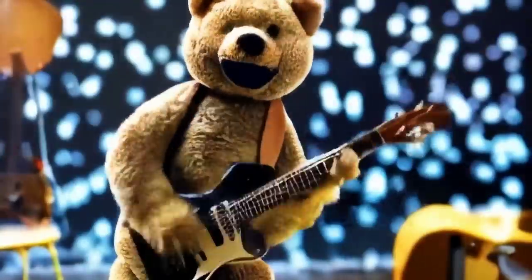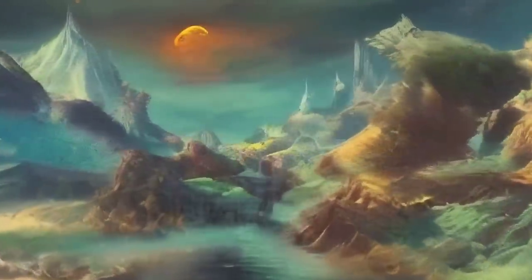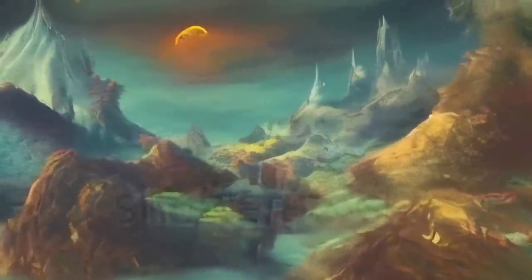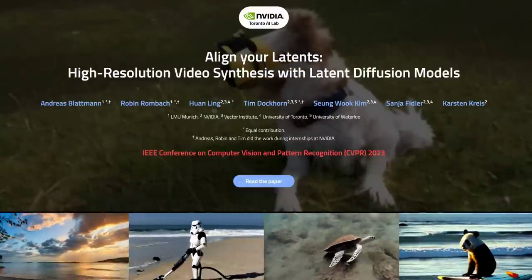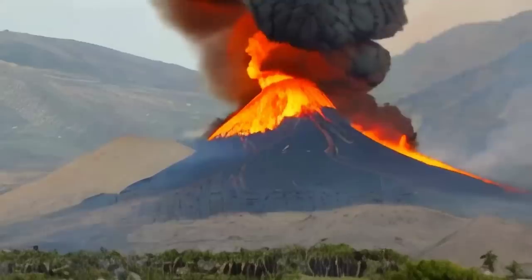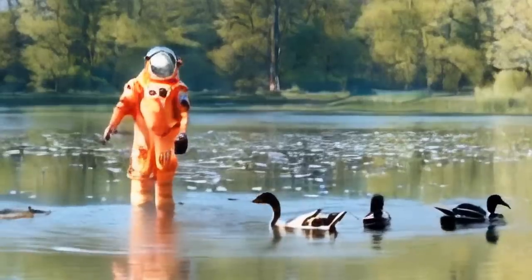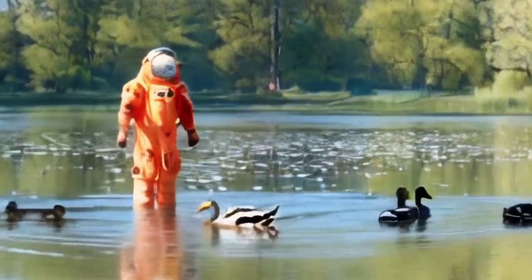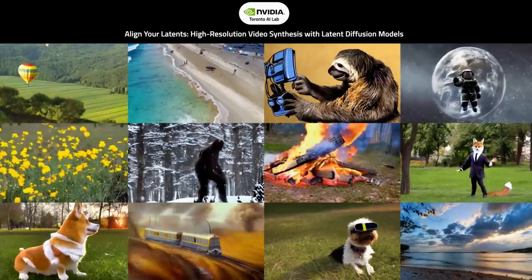Nvidia has also been exploring text-to-video generation using latent diffusion models, or LDMs. Researchers at the company recently released the paper 'Align Your Latents: High-Resolution Video Synthesis with Latent Diffusion Models', explaining how they added a temporal, or time, element to text-to-image LDM stable diffusion to create high-res videos. Although most of this is way over my head, it appears that this technique for generating videos requires much less training data to still generate high-resolution, visually consistent outputs. Their site links to the paper and has a lot more detail and examples.